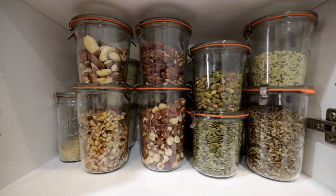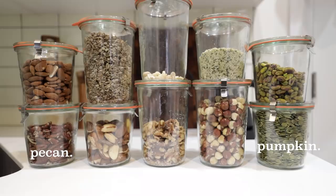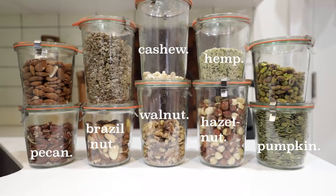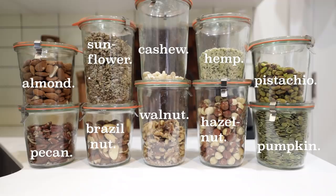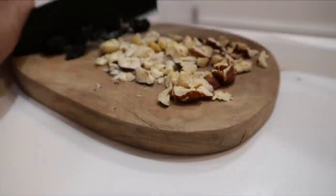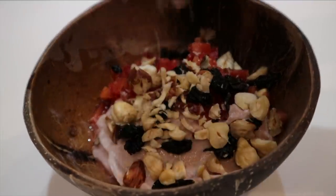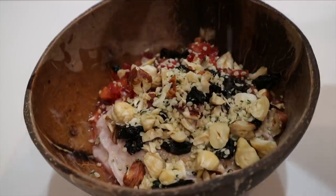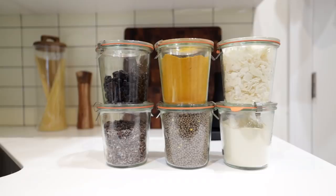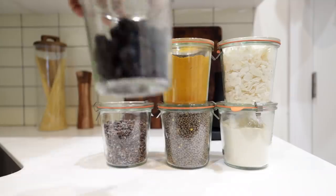Moving back down to that first shelf — these are the majority of my nuts and seeds: pecans, pumpkin seeds, hazelnuts, hemp seeds, cashews, walnuts, brazil nuts, almonds, and sunflower seeds. Quite the variety, but you don't need all of these — you can stick to a smaller assortment. As I mentioned in my grocery haul, having a variety is a great way to ensure you're getting a lot of the nutrients you need on a plant-based diet.